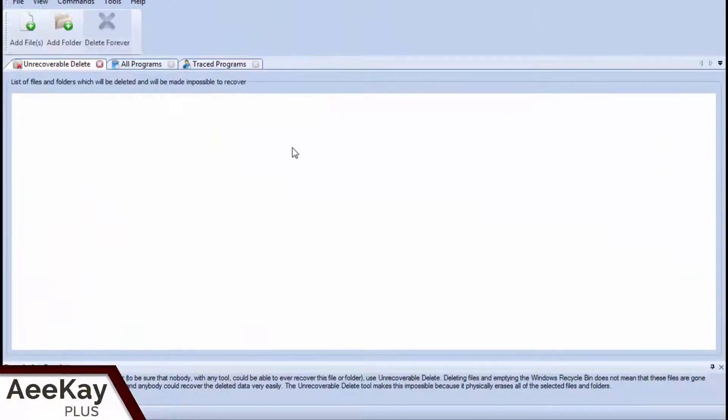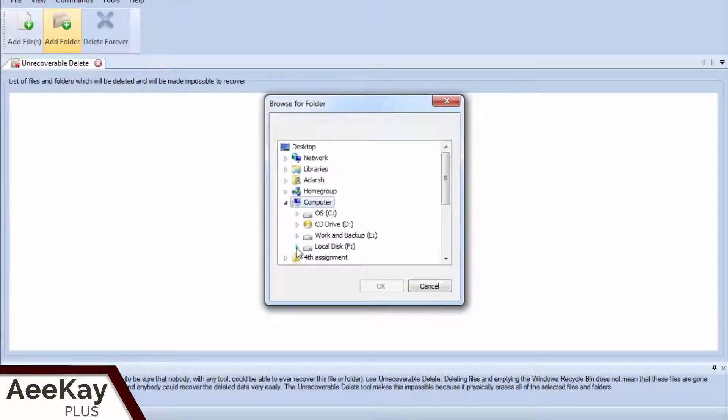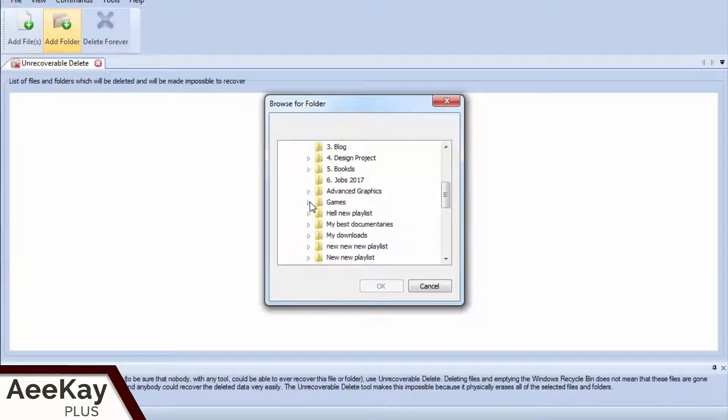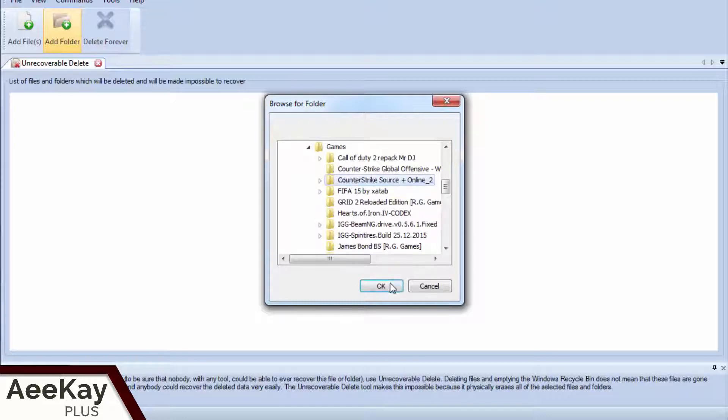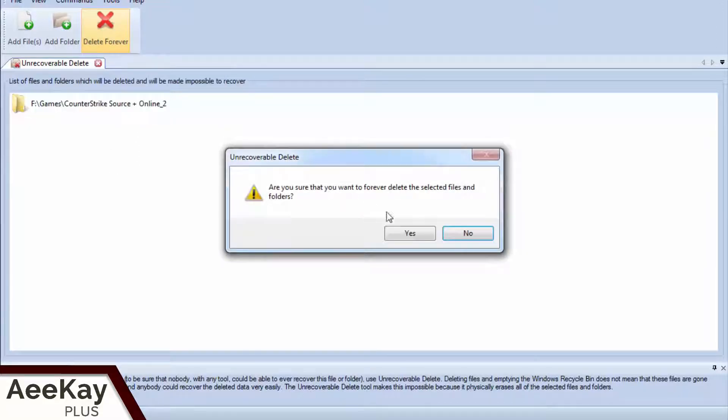Word of caution here — you cannot recover files as they are removed forever after this process. Now add files or folders that you want to delete by clicking the respective icons. Once the files and folders are loaded, select the folder and click on Delete Forever.